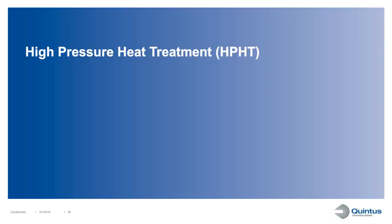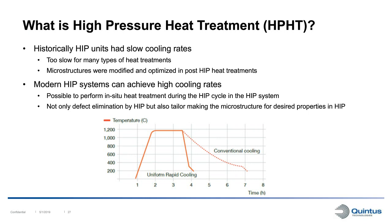Now I want to discuss high-pressure heat treatment. Historically, HIP units had very slow cooling rates - the furnace was simply shut off and the system cooled by itself over many hours. So any type of conventional heat treatment was not possible in the HIP process, and that was done in vacuum furnaces. However, a modern HIP system today can achieve very high cooling rates, making it possible to perform in-situ heat treatment in the HIP cycle. Today we can not only use HIP for densification, but also to modify microstructures for desired properties.